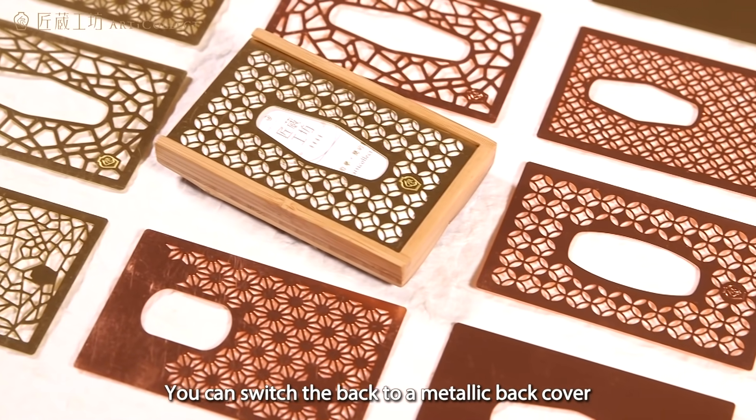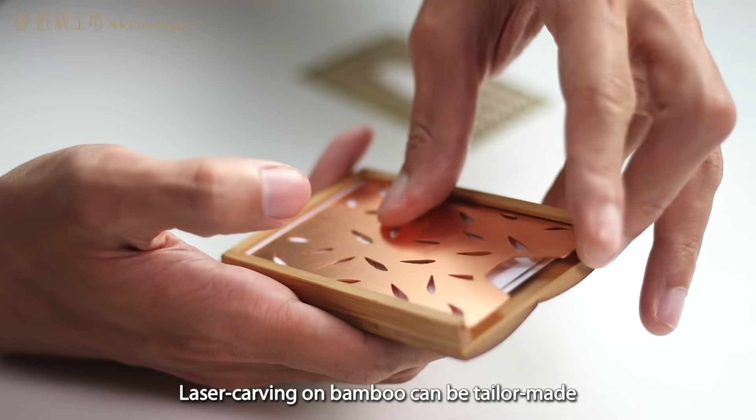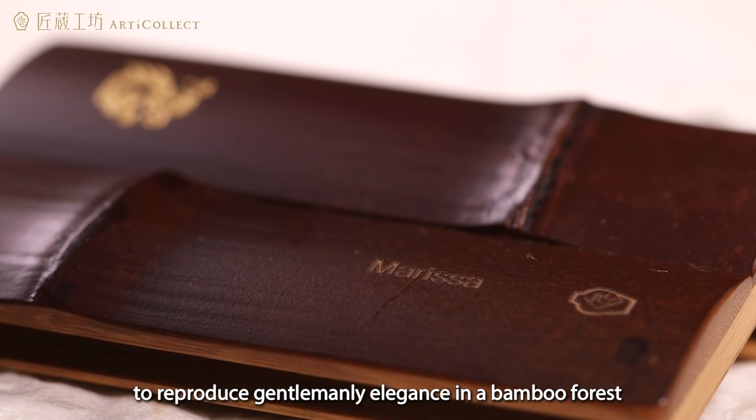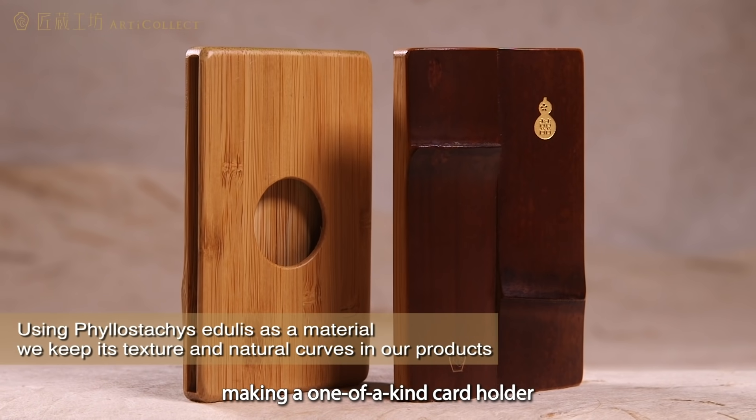You can switch the back to a metallic back cover that best suits your mood. Laser carving on bamboo can be tailor-made to produce gentleman elegance in a bamboo forest, making a one-of-a-kind card holder.